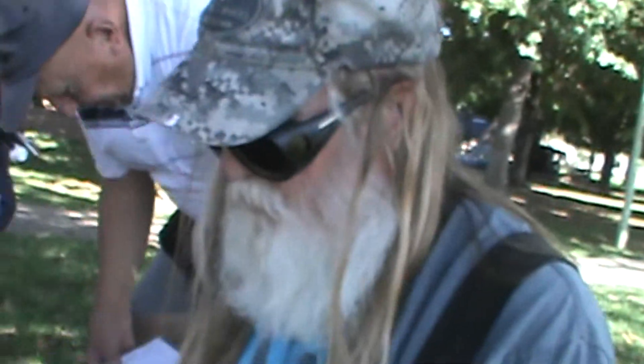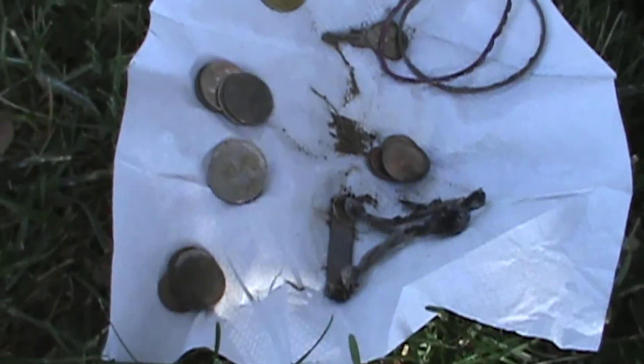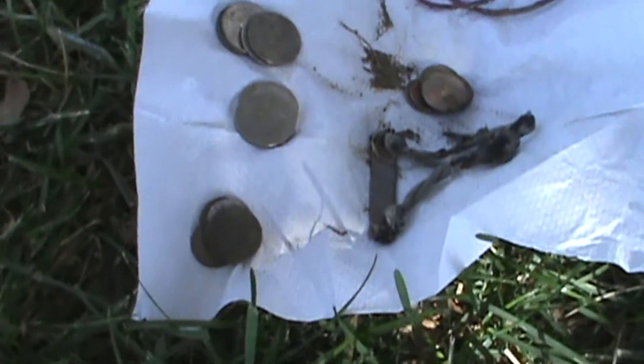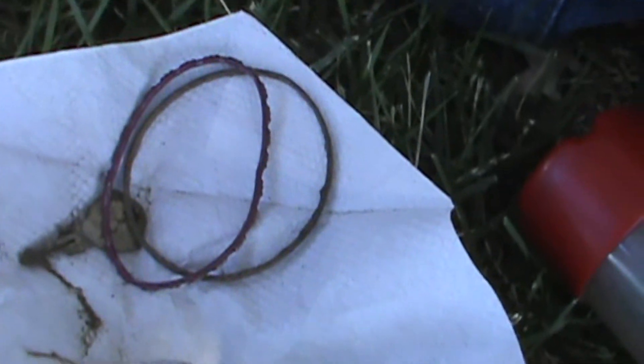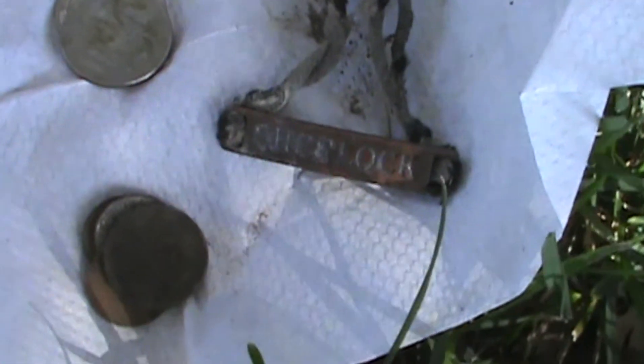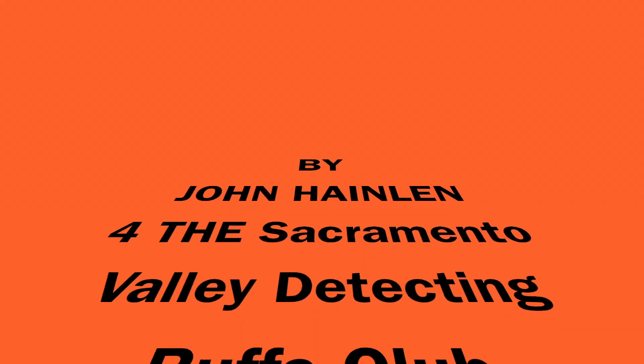My name is Chris. I hunted with the Garrett AT Pro today. I found two dollars and one cent, a total of seventeen coins, and a pocket full of trash. And we found out that Sherlock was here — Sherlock was here, and he keeps going for me. We are losing life on the whole table.